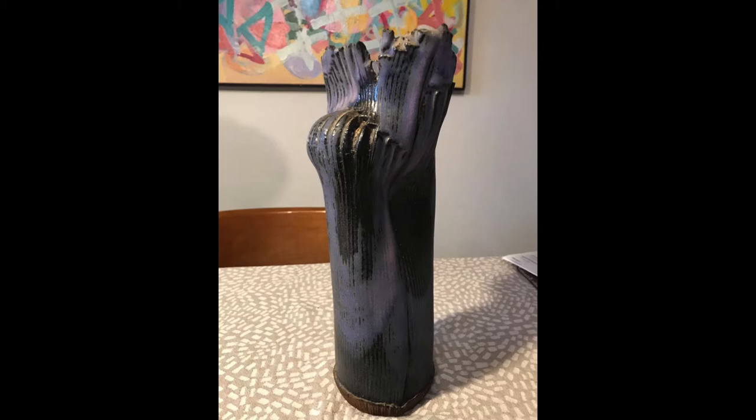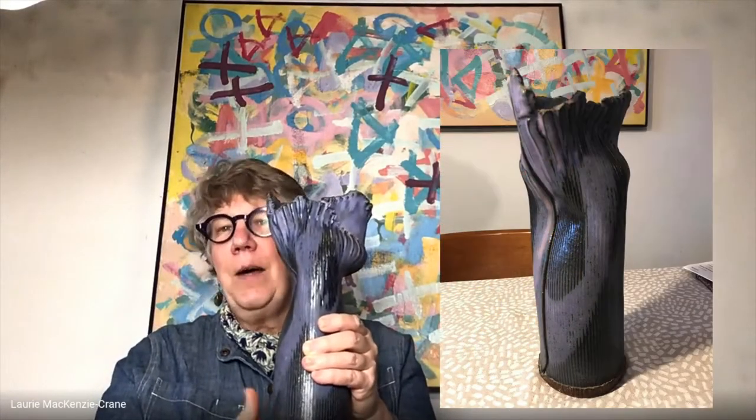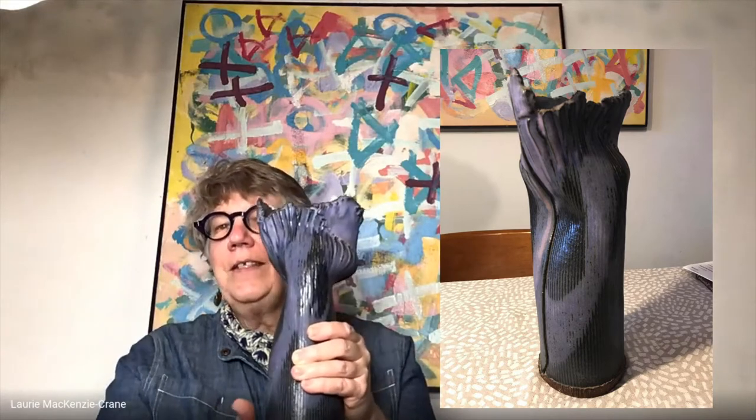It's by a ceramics professor from Bowling Green University, Charles Lopkoski. He went on to be pretty well known, but it took me many hours of babysitting to buy this vase. I bought it in 1968 and I've had it ever since then.